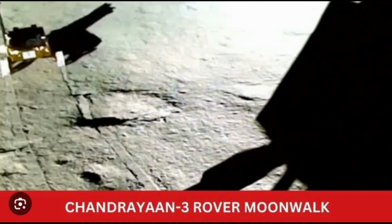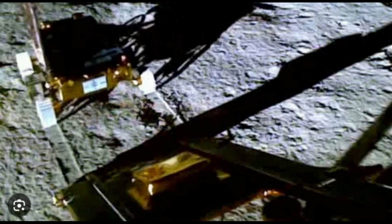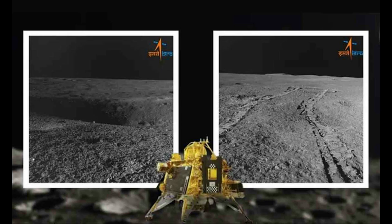This latest update from the moon comes a day after Pragyan shared an image of Vikram, the first using its navigation camera, and the first since it was deployed. All visuals shared before were taken by the lander.